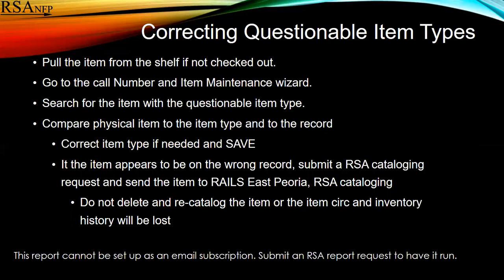You're going to decipher whether it's the item type that was a mistake or whether the record is incorrect. If it's an incorrect item type, you just need to use the drop-down, correct it, and save.